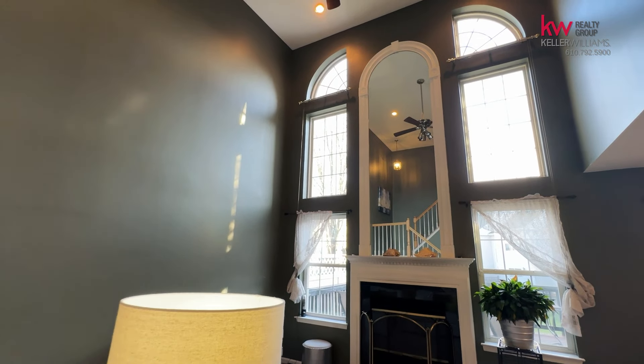As you walk in on this marble floor, which separates the dining room and the living room, you can see that it offers a lot of lighting and space.